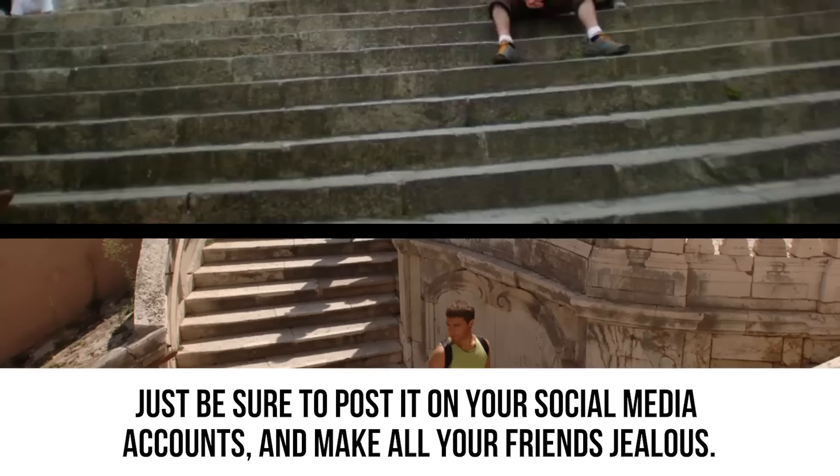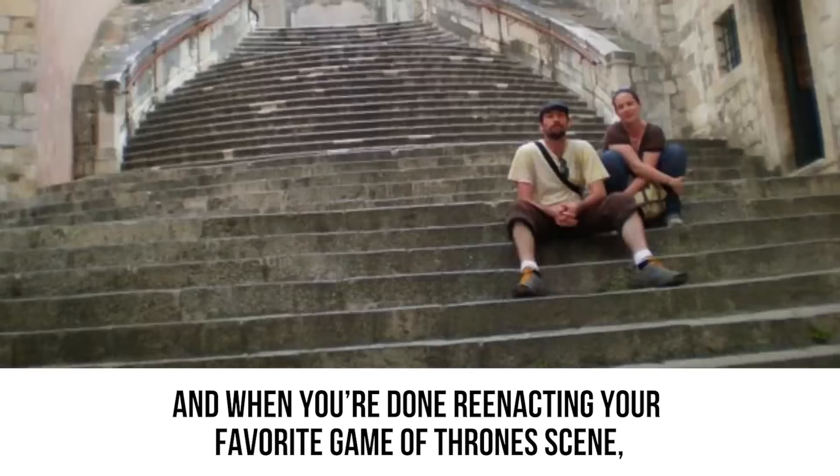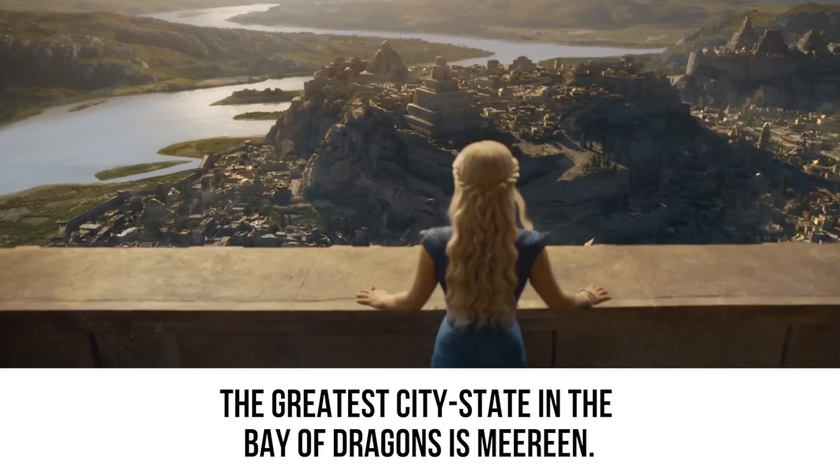In real life, the dramatic stone staircase is the perfect place to take a selfie. Post it on your social media accounts and make all your friends jealous. When you're done re-enacting your favorite Game of Thrones scenes, you can head off to have your picture taken on a replica Iron Throne at one of the city's souvenir shops.